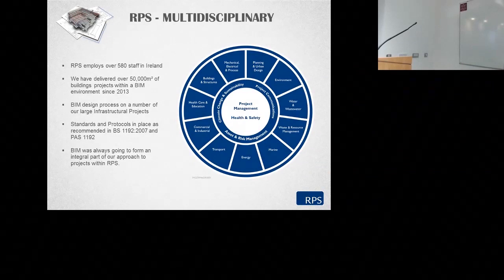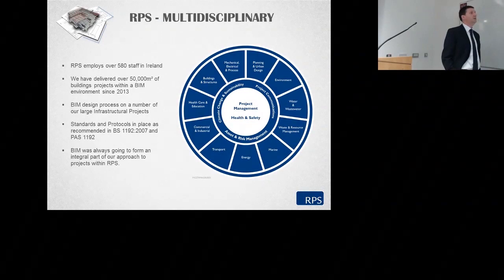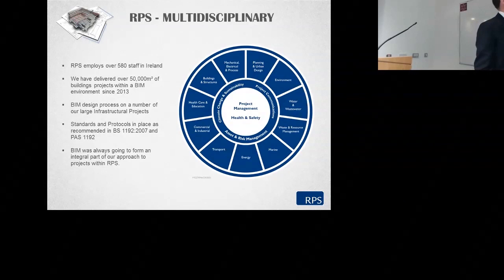To date we have delivered over 50,000 square metres of building projects in a BIM environment, most of which since 2013. Prior to that would be what's referred to now as 'lowly BIM' — elements of BIM. We're currently undertaking design on a number of large infrastructure projects in the UK, either directly or indirectly for clients such as Transport Scotland, the Highways Agency, a number of contractors on DBT schemes, Scotia Gas and others.